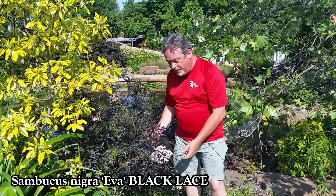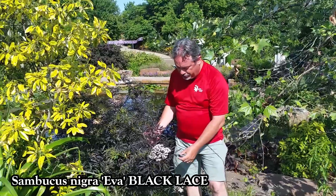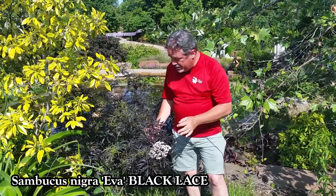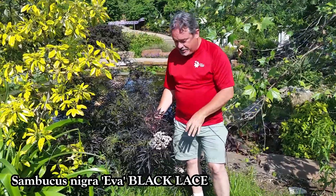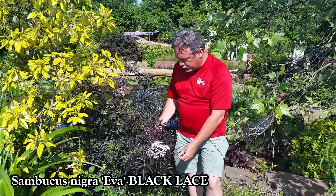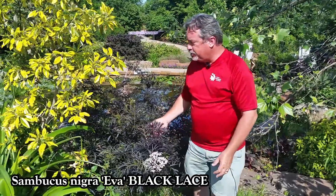Just further down the garden path, we have this lovely foliage plant which is also in bloom. This is an elderberry called Black Lace, and it's just fabulous here. It likes kind of better soils than the native elderberry, but still — what a luscious plant. It almost has a Japanese maple texture.